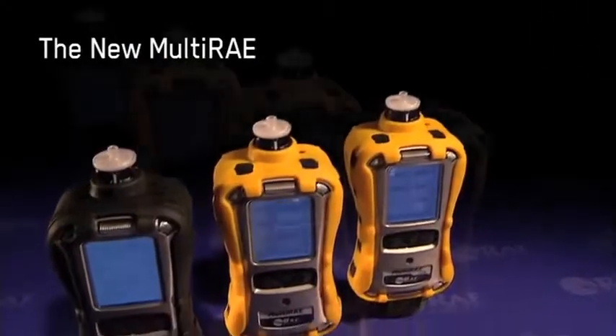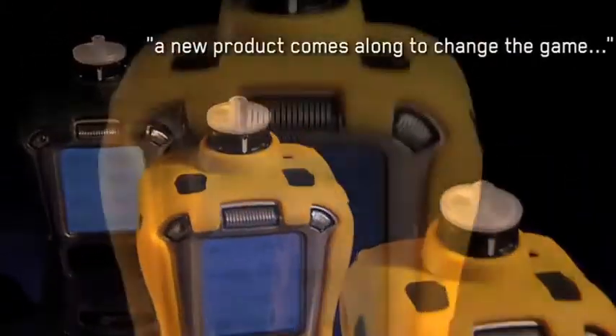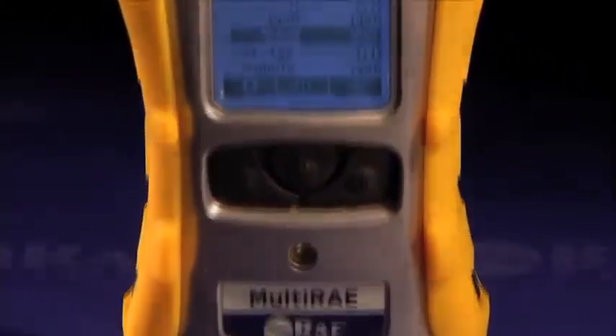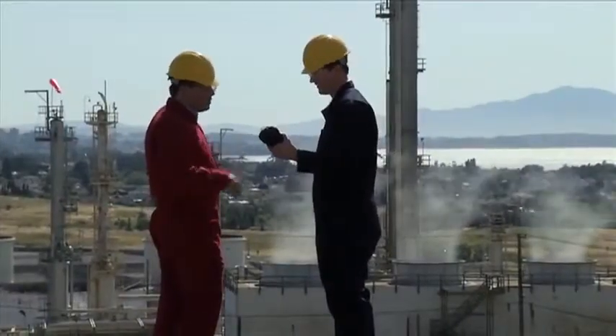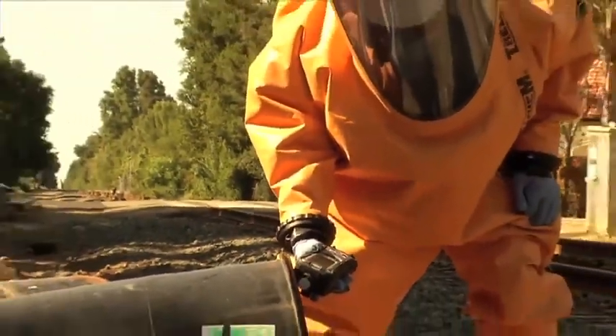This is the day we have been anticipating for five years now. From time to time, new products come along and change the game. The new multi-ray: wireless, versatile, proven. The tasks of protecting workers in harsh industrial environments and ensuring the security and safety of citizens in their day-to-day lives require special skills and tools.